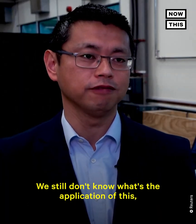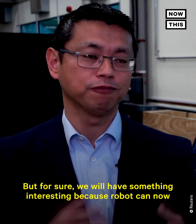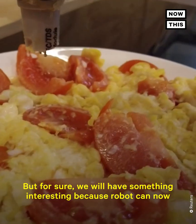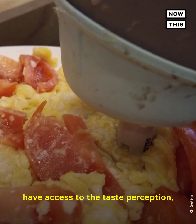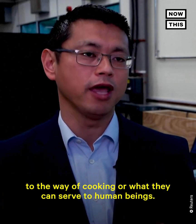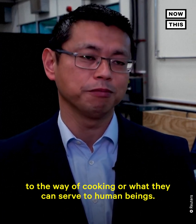We still don't know what the full application of robot tasting will be, but for sure we will have something interesting, because the robot can now have access to taste perception, and that will give feedback to their way of cooking or what they can serve to human beings.